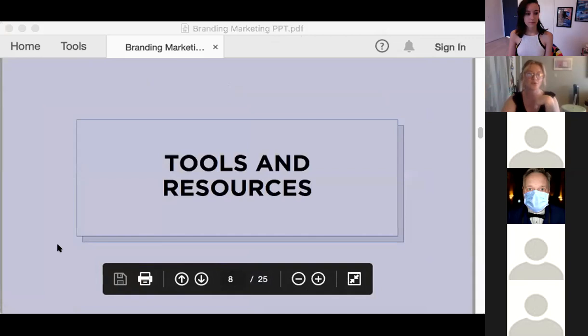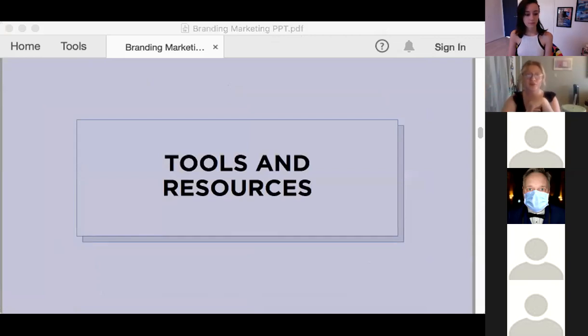We're going to get into some tools and resources that are really easy to use. A lot of them are free, which is especially great if you're working on your own personal branding.